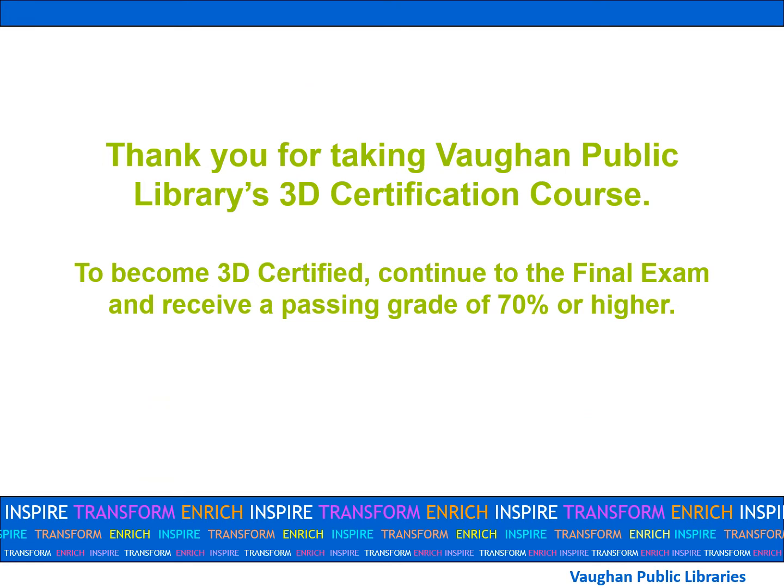Thank you for taking Vaughan Public Library's 3D certification course. To become 3D certified, please continue to the final exam and receive a passing grade of at least 70% or higher. We hope you enjoy printing with us.